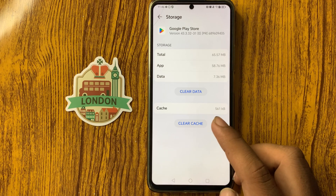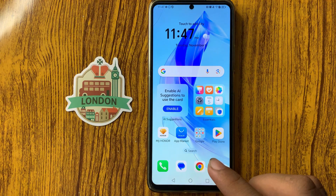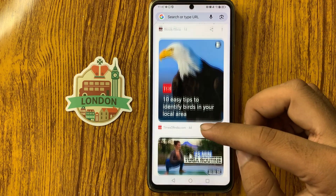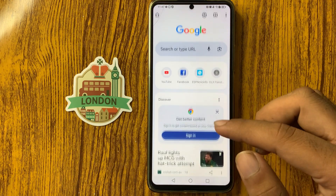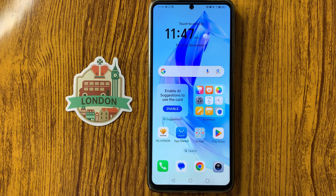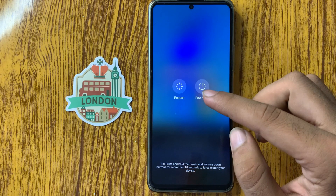Again click on Clear Cache. After that, check your internet. Open any browser app and from here you can see the network data is working properly.